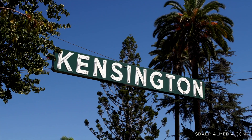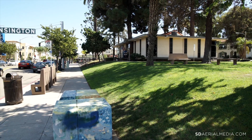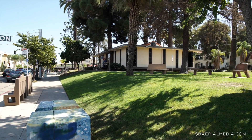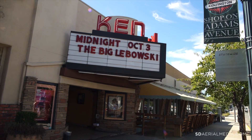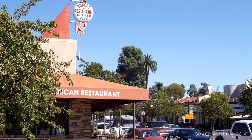The historic walkable community of Kensington is popular for its convenient location, neighborly feel, and an array of restaurants and shops. Discover the Ken Theater, a central village area, annual parades and block parties, and seasonal celebrations.